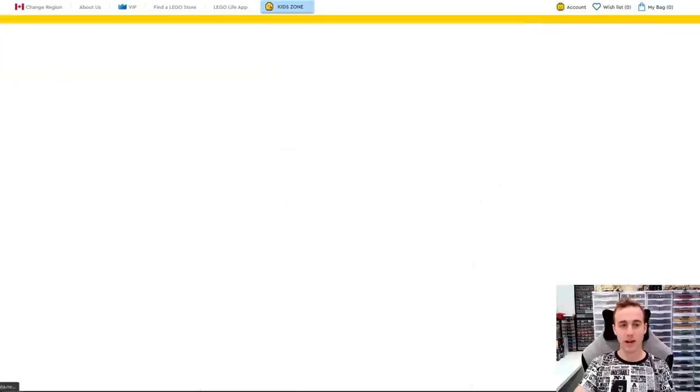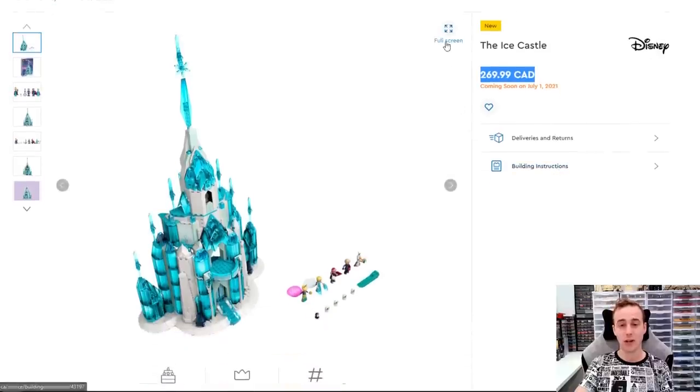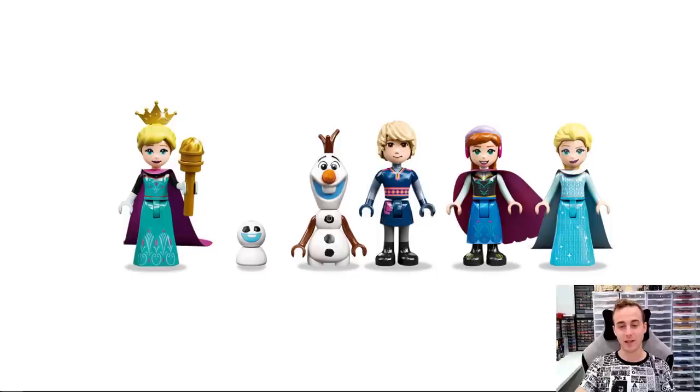Something that the wife might make me get is this one here — this is the Ice Castle. It's going to retail for $270 here in Canada, and it's coming out on July 1st. There is a lot going on in this set. It has a lot of different trans blue elements in it. It's 1,709 pieces. The Lego set number is 43197.